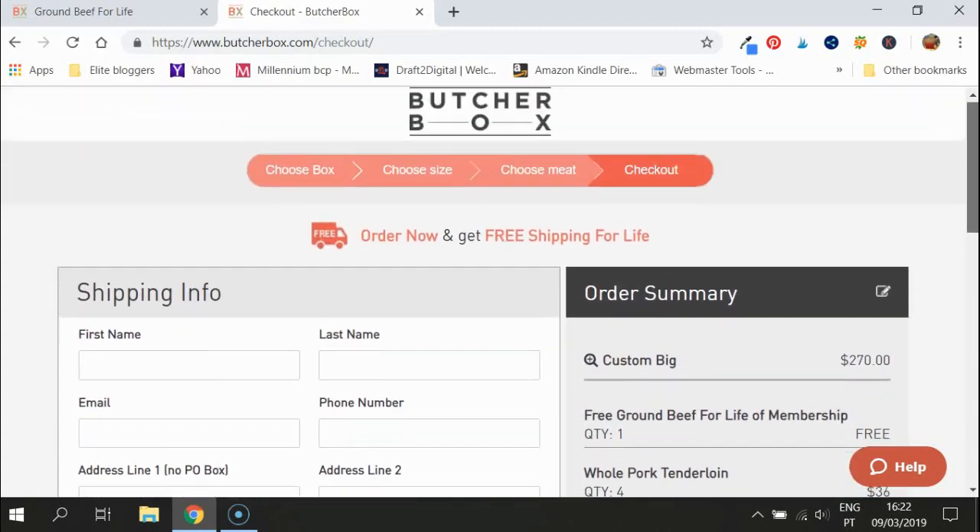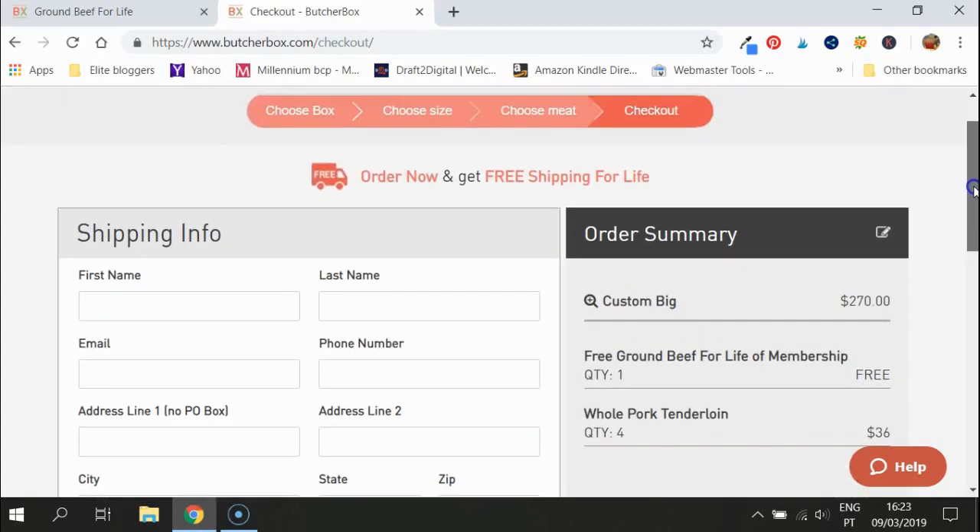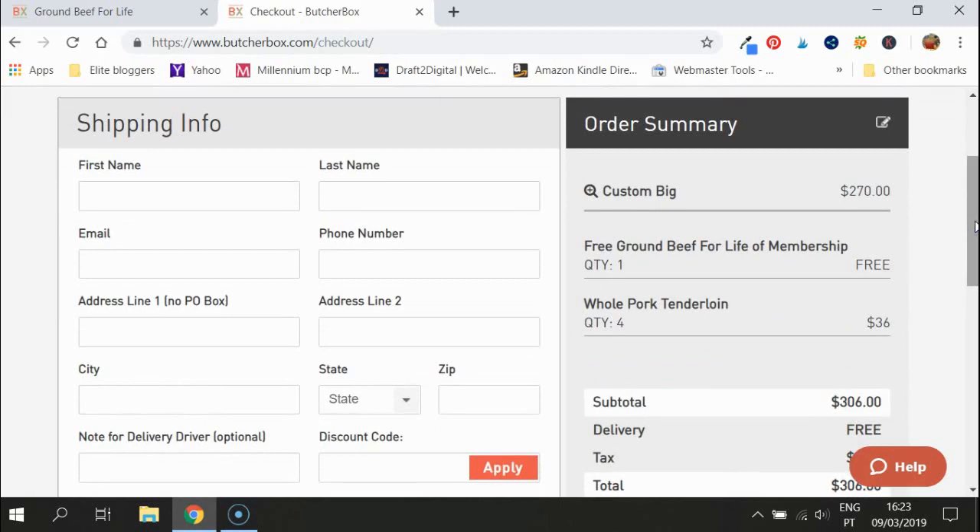I'm very much in love with this deal. When you see the quality of the meat and taste how good organic meat actually is, delivered to your door — you don't have to worry about whether your local supermarket sells the right meat for paleo, Whole30, or keto. The ground beef for life membership deal is the best that ButcherBox does. This deal is just for March 2019, so get your act together if you want it.